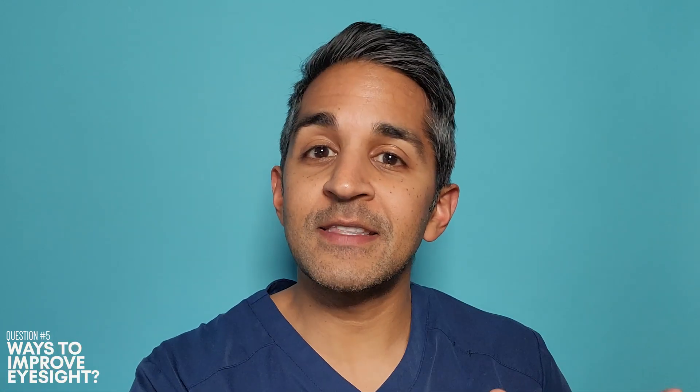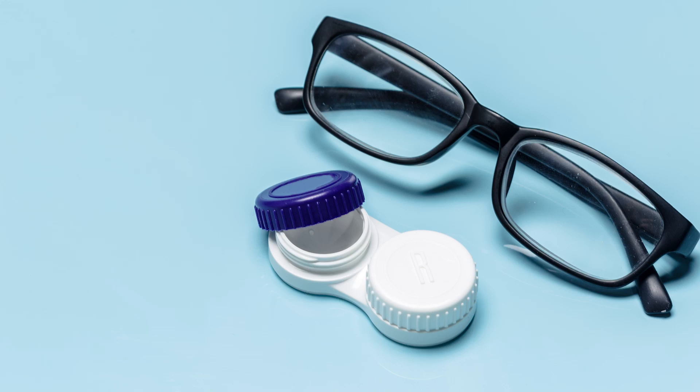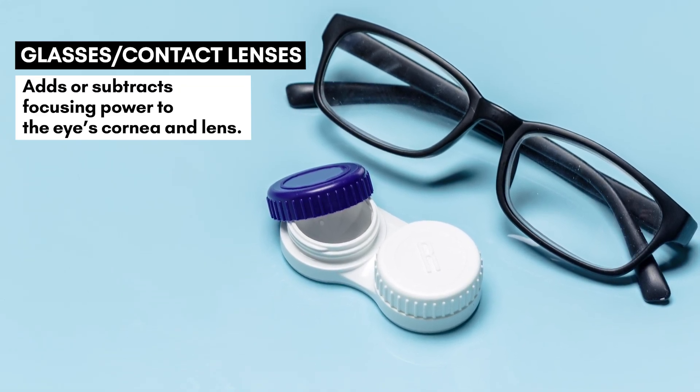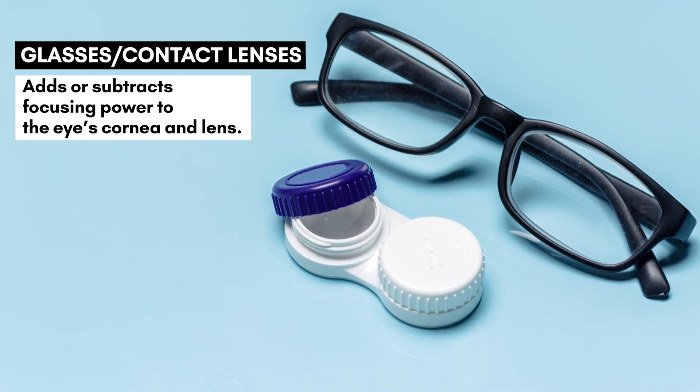Basically anyone knows that if you have nearsightedness, this can be corrected with lenses — whether those are glasses or contacts — but how exactly does that work? Right now we've got a lot of different ways to correct nearsightedness. There's the traditional glasses and contact lenses, and what they do is they use a minus lens to push the image back so that it focuses on the retina instead of in front of the retina where it would naturally happen. So both glasses and contact lenses work the same in that way.